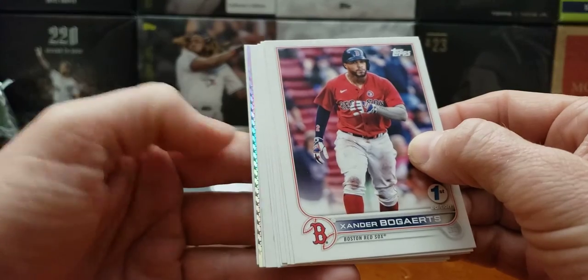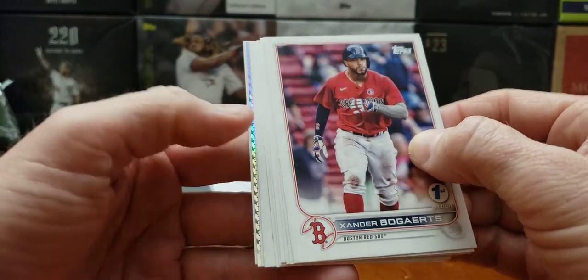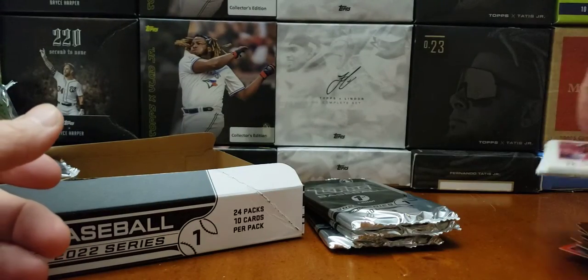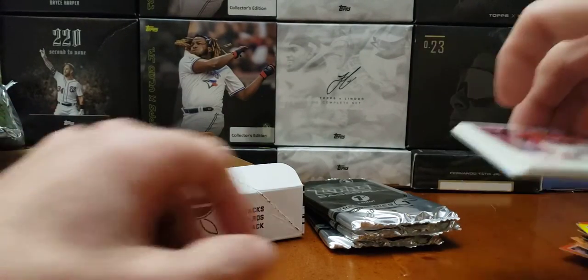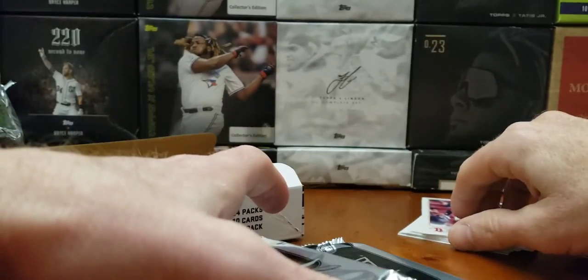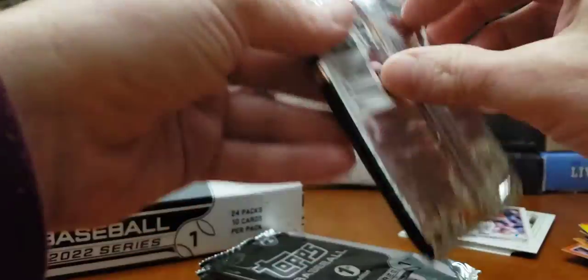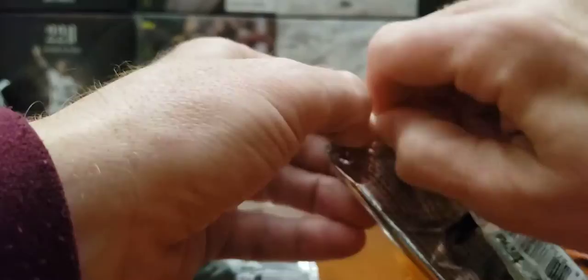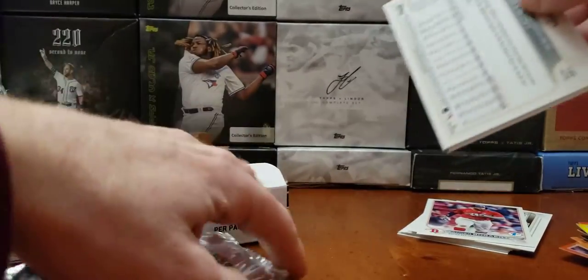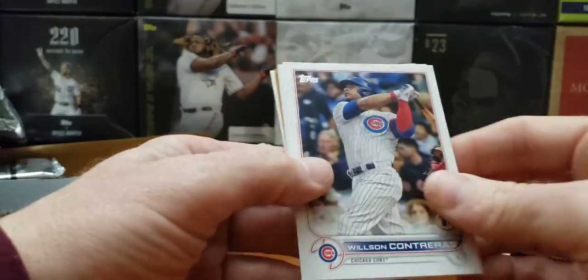Oh boy, we got a one of one — those stars mean a one of one. Let's save that to the ending. I don't know where I'm going to place this. I know it can't be the Wander — that's for sure. We all know it's definitely not the Wander because that was pulled already. That's the only reason I know — the stars and stripes on the side.